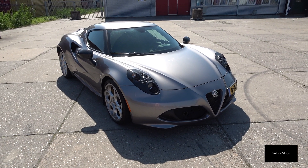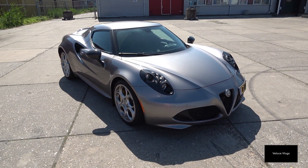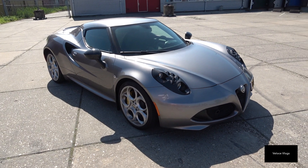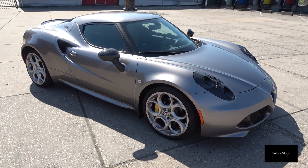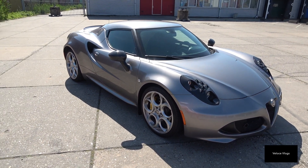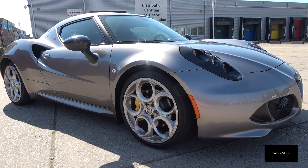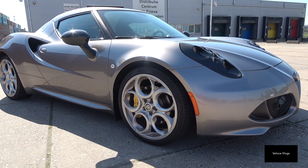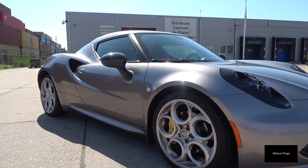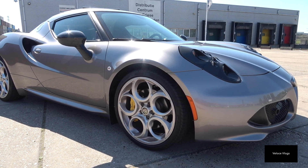So this is my car — the Alfa Romeo 4C coupe. It's from build year 2014, September, and I've had it roughly two years now since October 2017. Let's start with the exterior. This color is called Grigio Basalto, or basalt gray — it's a standard metallic color from Alfa Romeo. The car is very small in comparison to other cars: it only measures 3.9 meters in length, 2.1 meters in width, and almost 1.2 meters in height.